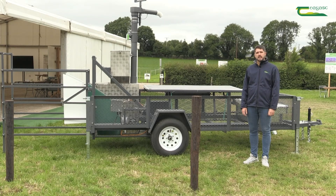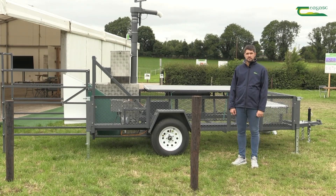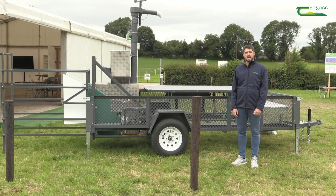Methane is a potent greenhouse gas that is 28 times more potent to the environment than carbon dioxide. When we look at agricultural greenhouse gas emissions, methane produced by ruminant livestock accounts for over 60% of our agricultural greenhouse gas emissions.